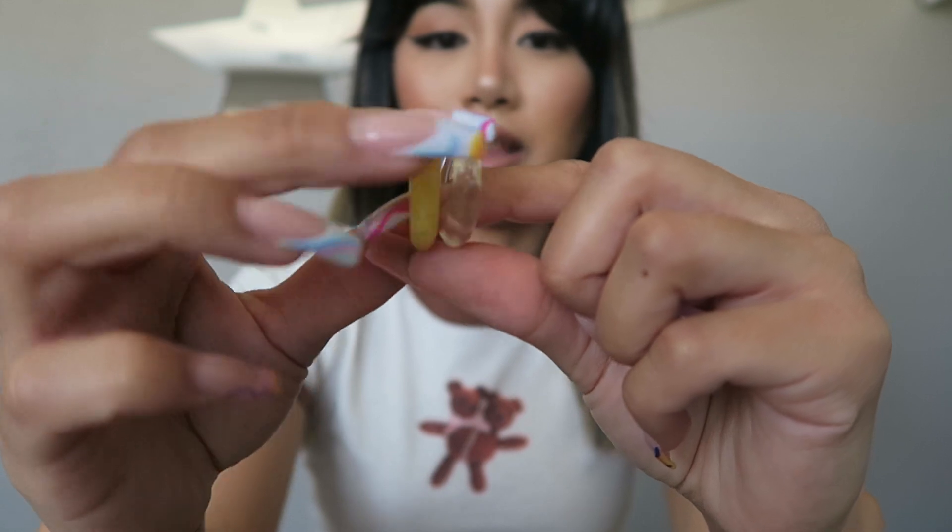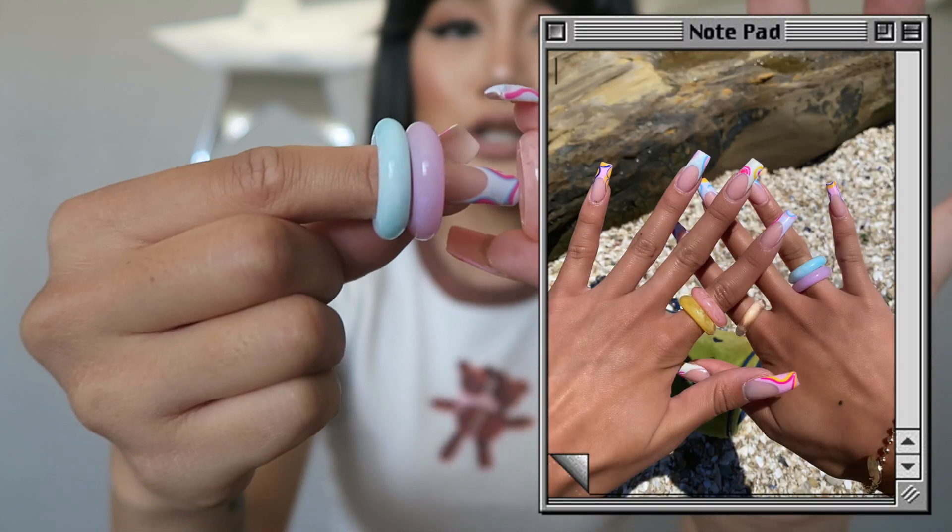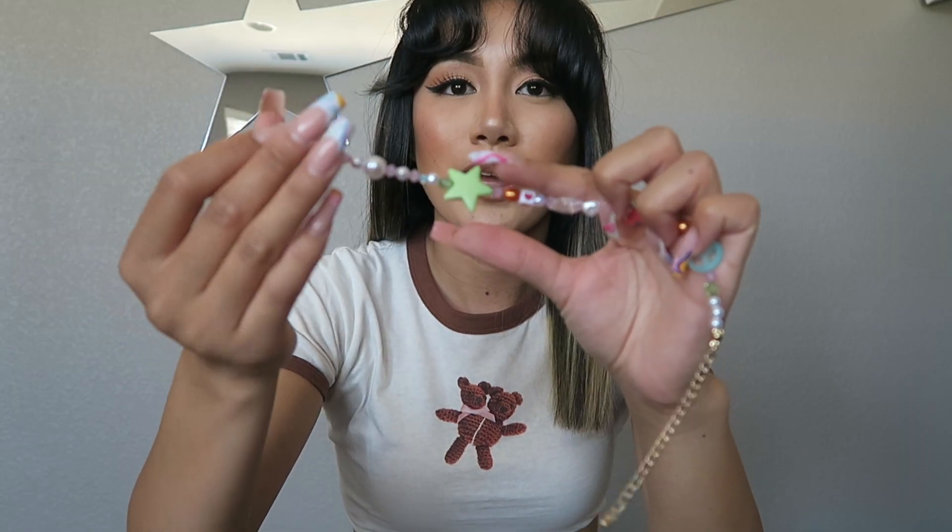I also picked out some accessories to go with the Princess Polly outfits. First, these brown sunnies — cute to pair with the brown outfits. Then some really cute multicolored glass rings: yellow, clear, light blue, lavender, and light pink. They look great stacked or worn individually. And then this beaded necklace — you've probably seen these all over Instagram, they're really trending right now. I really like the bead variation on this specific one.